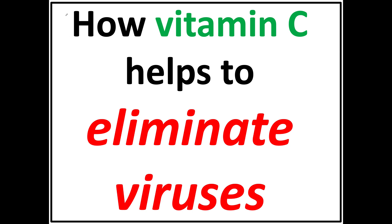In this video, I'm going to talk about how vitamin C helps to eliminate viruses from the system. People have used vitamin C supplementation to improve immune health and prevent colds for a long time.